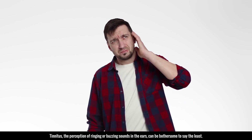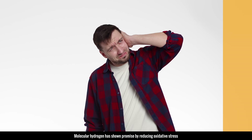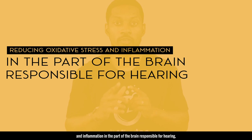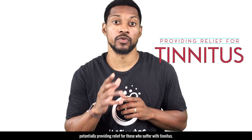Tinnitus, the perception of ringing or buzzing in the ears, can be bothersome to say the least. Molecular hydrogen has shown promise by reducing oxidative stress and inflammation in the part of the brain responsible for hearing, potentially providing relief for those who suffer with tinnitus.